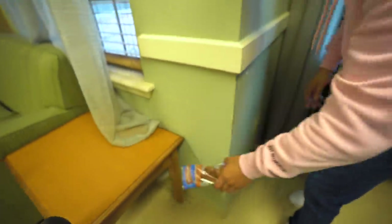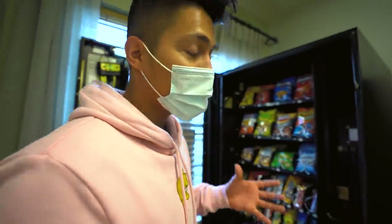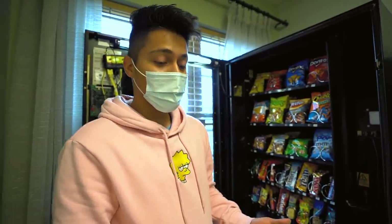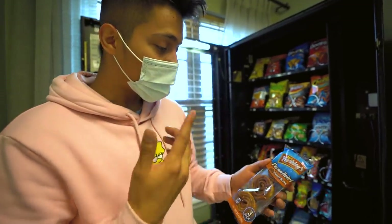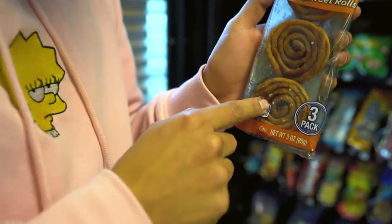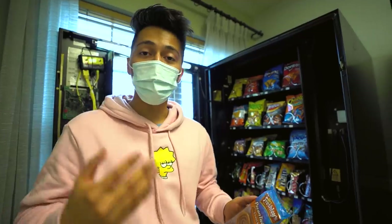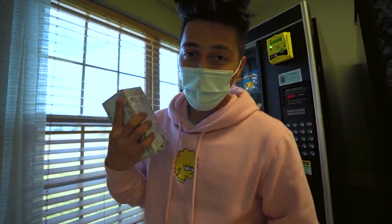I wouldn't really recommend filling a machine all the way to the back unless it's a good location, because if not stuff is gonna go expired. You always want to make sure all the product, especially the pastries, is still good in the machine because you don't want to be selling something expired. And a good example — we found this one in the machine, it literally has mold. That's gross, that's nasty. So every single time you go, always check every single pastry and everything.